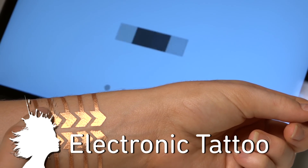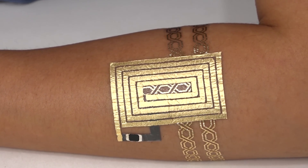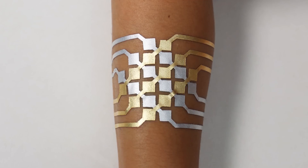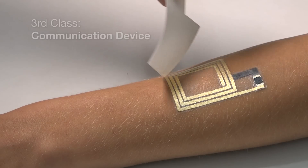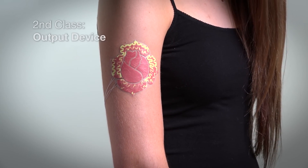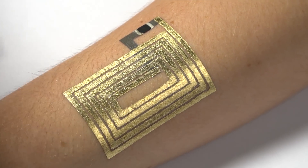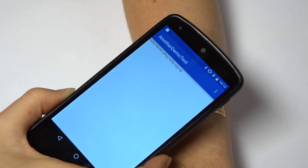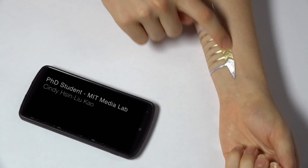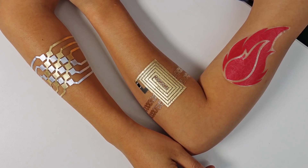DuoSkin makes your arm an interface. Developed by the MIT Media Lab, a cheap, skin-safe gold leaf material is attached in various designs to the skin. The three interfaces include wireless communication, touch-sensing input, and displaying output. The metallic temporary tattoos can control mobile devices like a trackpad, and data like movie tickets could be embedded in the material. They believe on-skin electronics will become less taboo over time and develop into user-friendly body decoration.